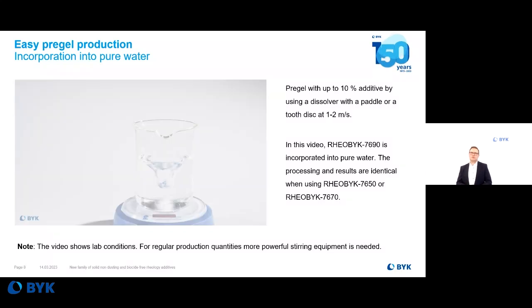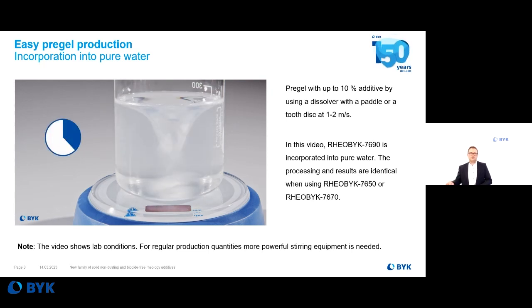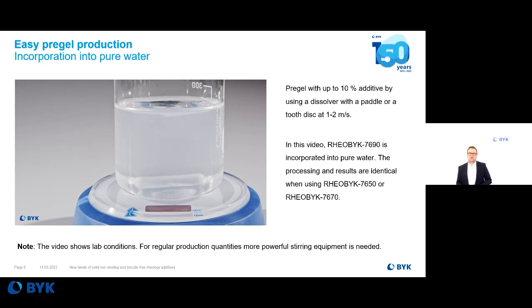But now the most important question: what about incorporation into the system? Here you see we take Railbrook 7690, put it in water, and with just a magnetic stirrer at low shear forces, it is very easy to incorporate in a short time. The same applies to Railbrook 7650 and 7670 — you can use all three products at any stage of the production process: the grinding stage, the letdown stage, or even as a post additive. If used as a post additive, you may need to stir a little bit longer. Temperature always helps — 30 to 40°C, which is easily achievable in production just by stirring and dispersing your formulation.